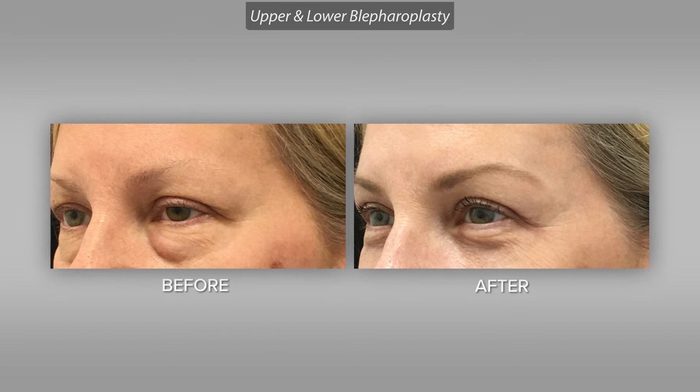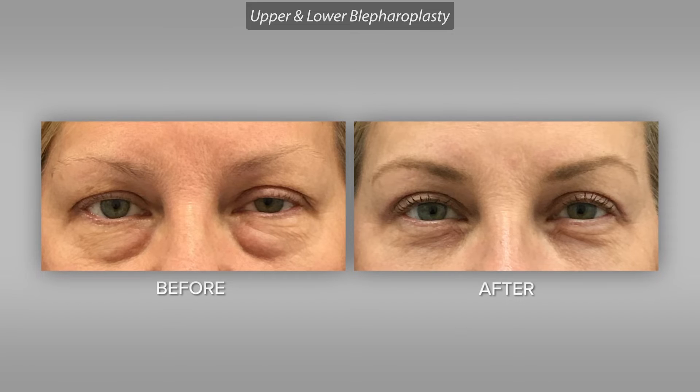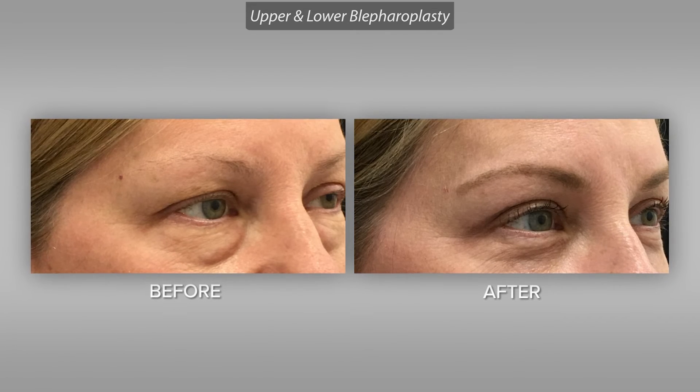Seeing my patients happy, seeing my patients confident, seeing them able to cross that off their list and move on with their life — whether it's something they've been working towards, sometimes a wedding, or just being able to finally say, I don't look tired anymore. I love waking up and looking in the mirror and not seeing those bags under my eyes. To me, that's the reward.